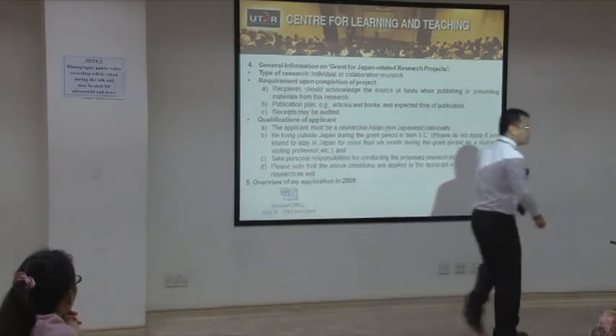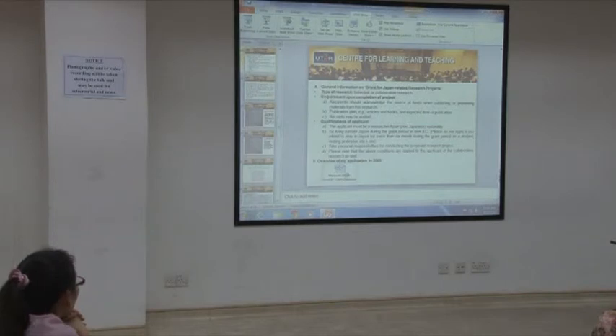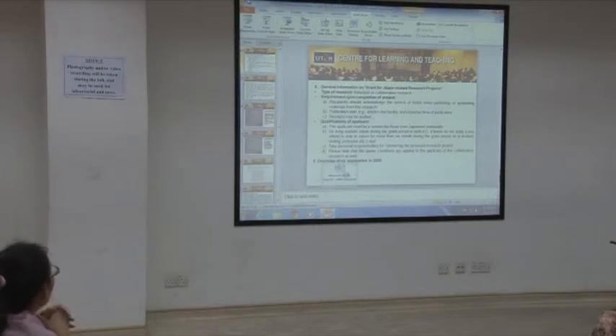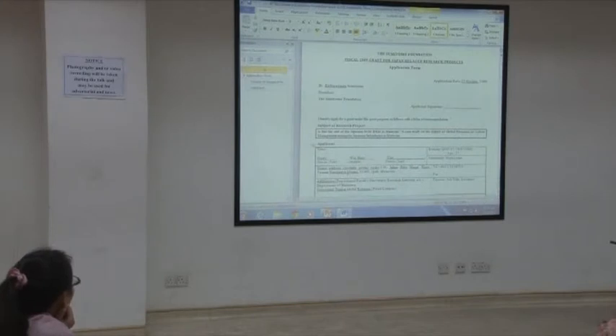I'll share my first application from 2009 to give you a feel of what this document is all about. The application form is fairly standard every year. My first title was: 'Is This the End of Japanese HRM in Malaysia? A Case Study on the Impact of Global Recession on Labor Management among Japanese Subsidiaries in Malaysia.'